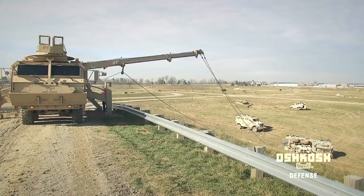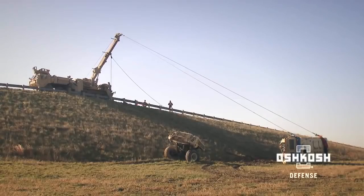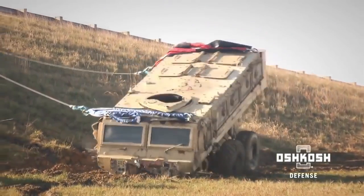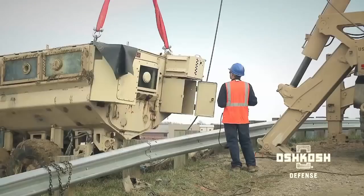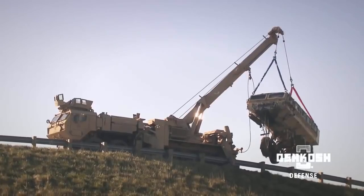The Multi-Mission Recovery System combines a proven vehicle platform with the industry's most capable boom technology to handle even the most difficult recovery missions with ease. Whatever the environment and however challenging the scenario, Oshkosh delivers unprecedented recovery capabilities to lift, tow, and reposition damaged vehicles.